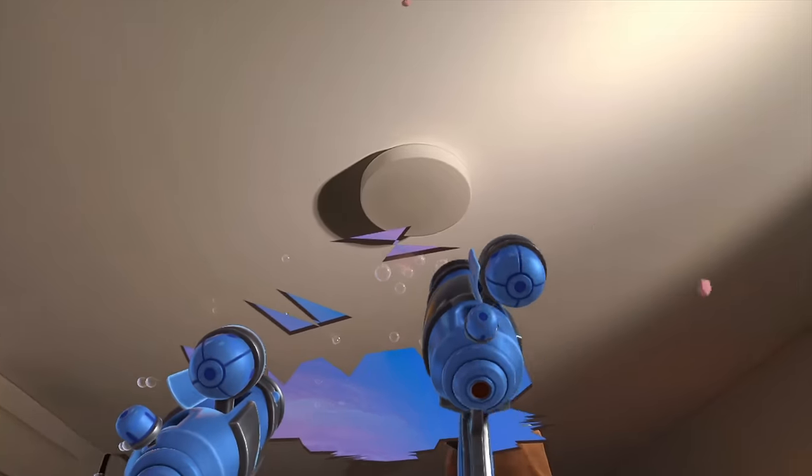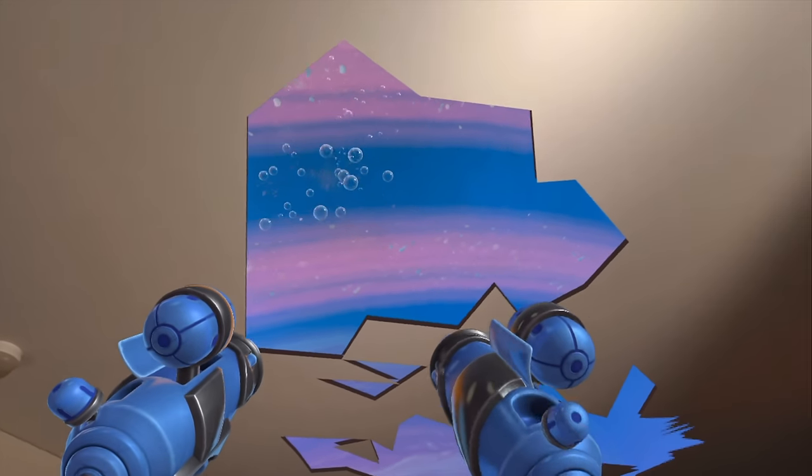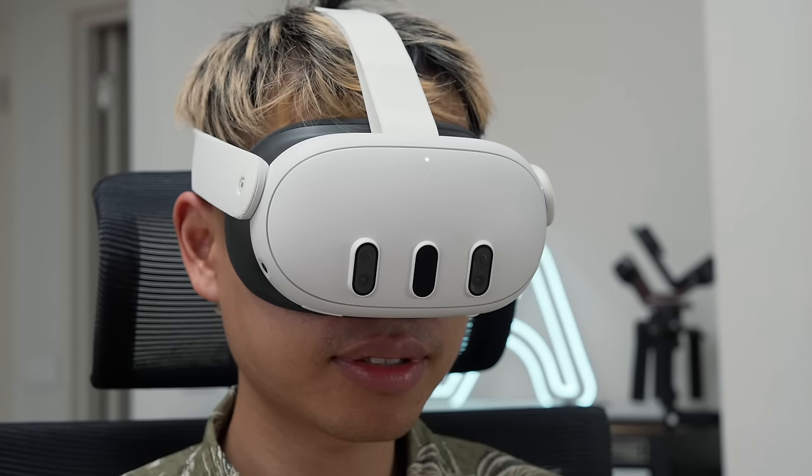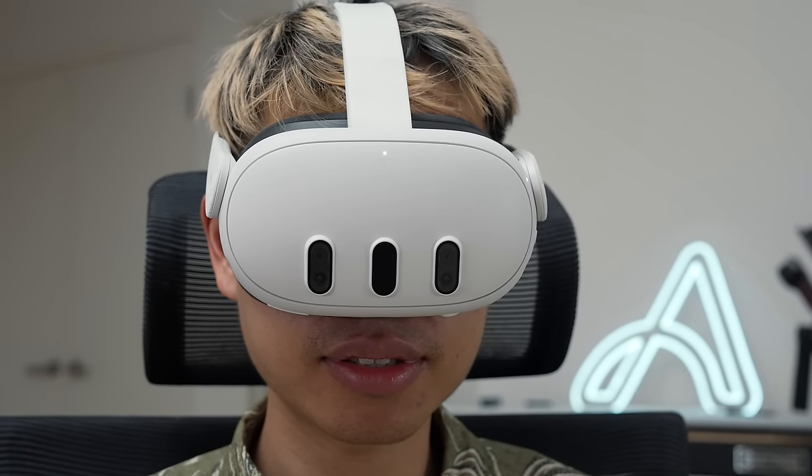Looking out into space through the broken walls was also really impressive. The headset is also relatively comfortable to wear — there was a session where I wore it for about three hours straight until the battery died. I found it comfortable enough, but I definitely needed to take a break from the headset afterwards.